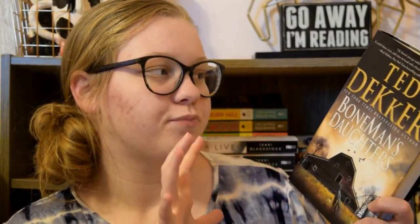The last book I'm going to talk about today is 'The Bone Man's Daughters' by Ted Dekker. The synopsis for this is literally like a Criminal Minds episode in a book, and I am so excited. It just has a very mysterious, creepy cover.